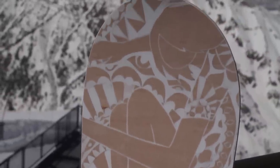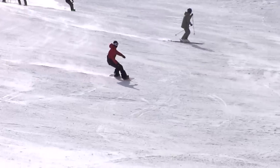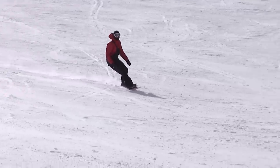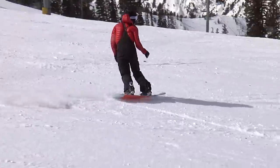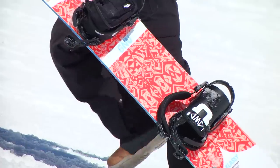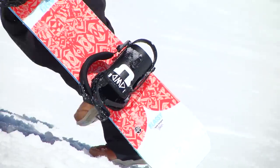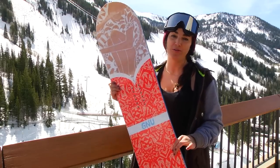Caitlin Farrington worked with Gnu to build this freestyle machine that is definitely carve-hungry. This is a directional deck, so it has a slight taper from the nose through the tail and it has a setback stance. The profile of the Classy is going to put rocker in the center and then it bumps to camber underfoot, creating a really fun powerful ride that's also playful and quite maneuverable.